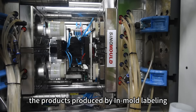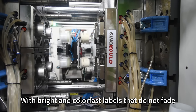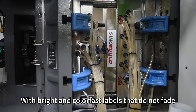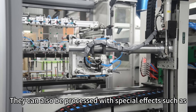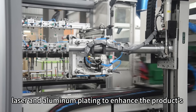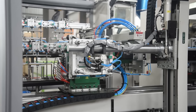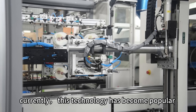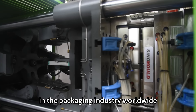The products produced by in-mold labeling are more aesthetic, with bright and colorfast labels that do not fade, peel off, or break. This technology has become popular in the packaging industry worldwide.